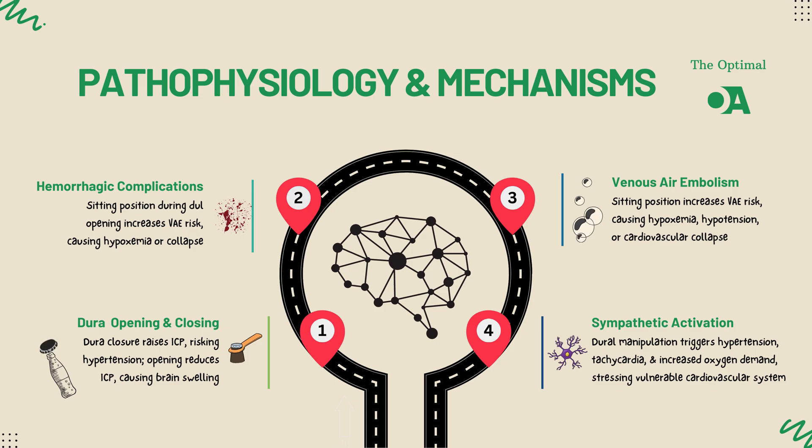Anesthesiologists need to be extra vigilant here, as anesthetic agents can influence vascular tone and coagulation, potentially worsening the situation.